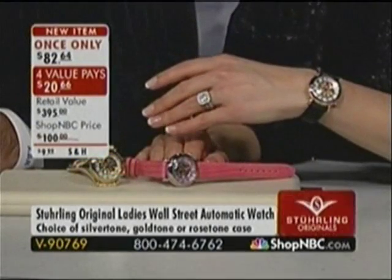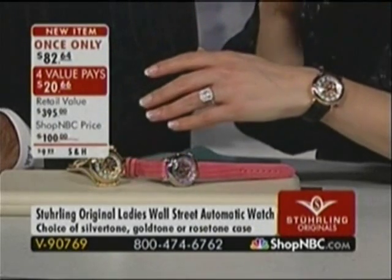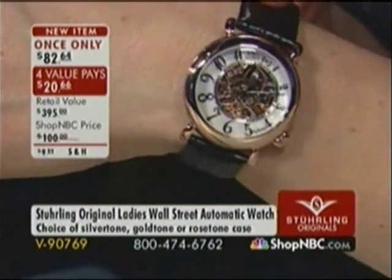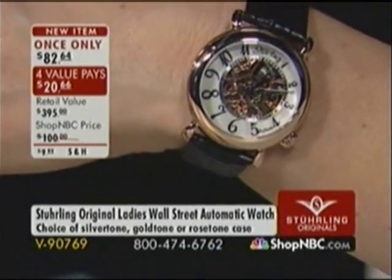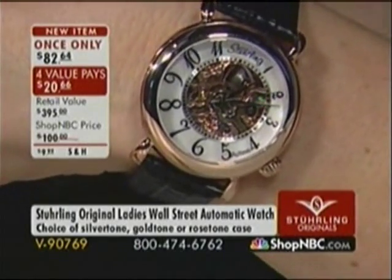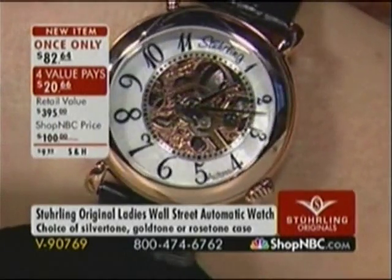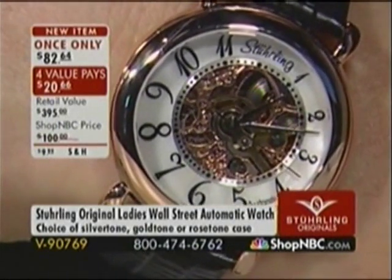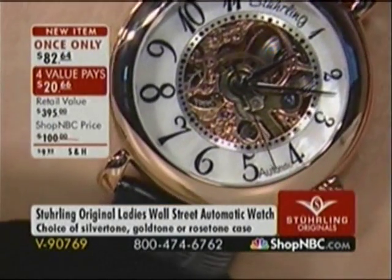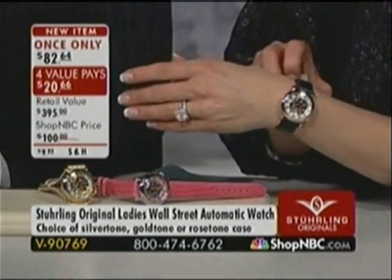This is a great once-only deal right here. This is not something I have ever presented here at ShopNBC — it's my first hour with Sterling Originals. This will be the perfect watch if you are starting a watch collection, adding your very first mechanical automatic, or your very first Sterling. It's $82.64 — this price is only good for this hour. Call now and put it on four value pays of $20.66. You can take advantage of those monthly installments on your major credit card. Item V90769.